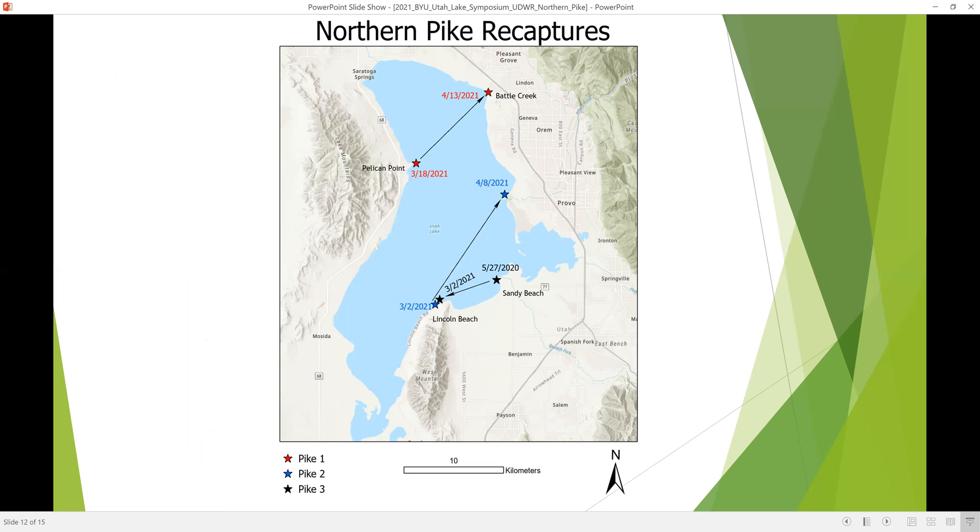This slide shows some of the preliminary movements of fish noted during our marking efforts. We observed fish moving from Sandy Beach to Lincoln Beach, fish moving from Lincoln Beach all the way to the mouth of the Provo River, and a fish marked at Pelican Point was recaptured by an angler near the mouth of Battle Creek on the other side of the lake within just a few weeks — indicating a lot of movement from these fish.